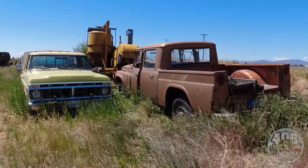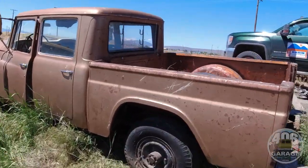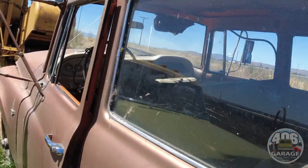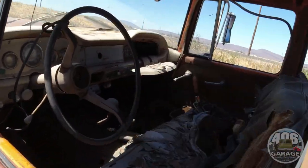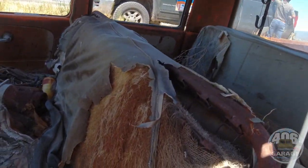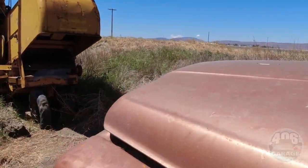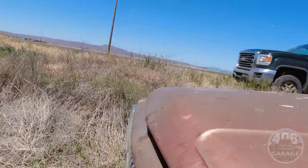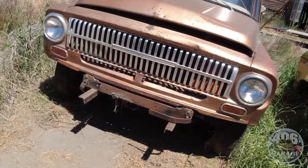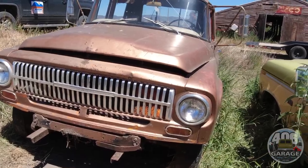All right, here's what we came for, guys. It's definitely in its natural habitat. It was orange, so it was probably a railroad truck or a city or county truck. It's a 1965 or 1966 — I've got to look at the title — Travelette, three-quarter ton, four-wheel drive.